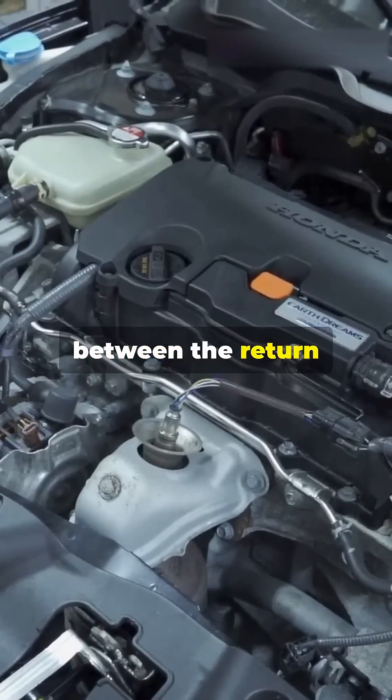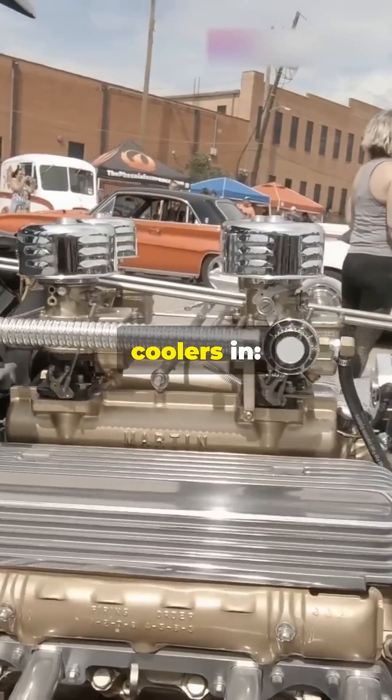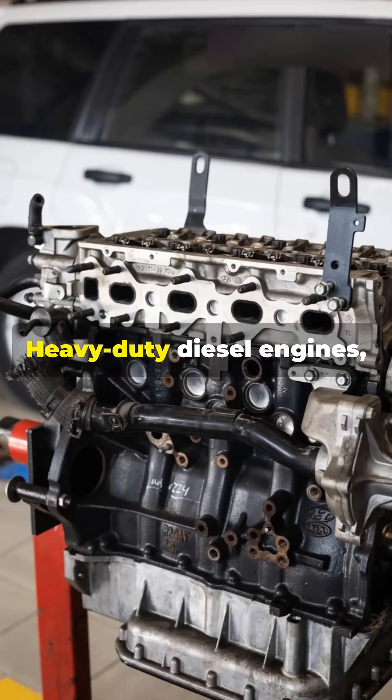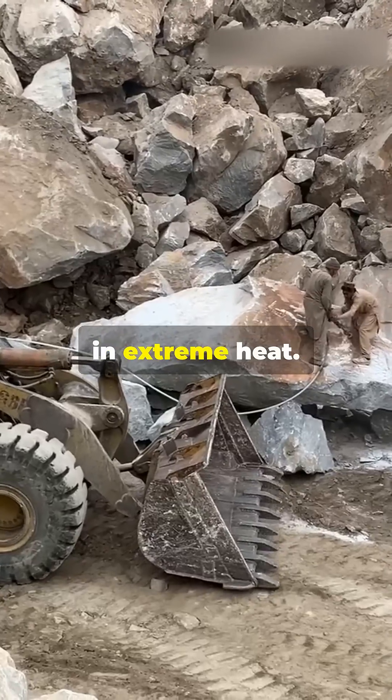They're often placed between the return line and the fuel tank, cooling the fuel just before it cycles back. You'll find fuel coolers in heavy-duty diesel engines, marine applications, performance vehicles, and machines working in extreme heat.